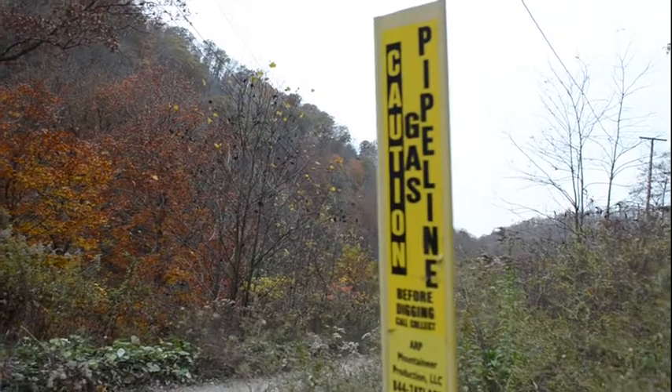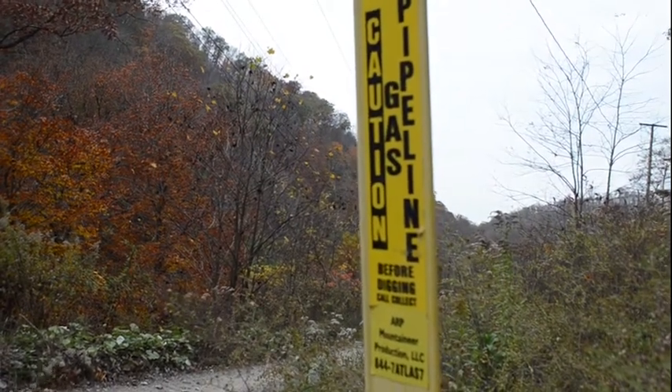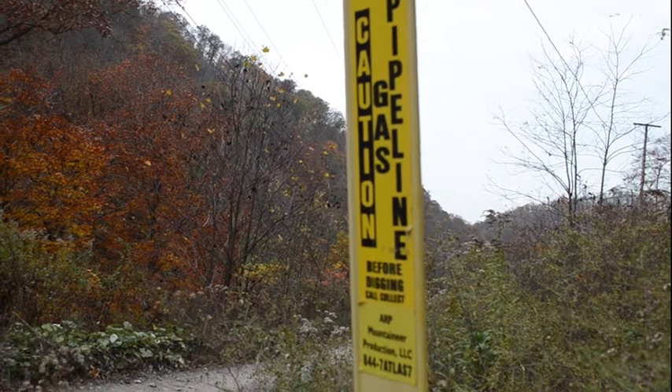Always remember natural gas pipelines and compressors are carrying flammable gas under pressure, so always take care around natural gas pipelines whether they are on the surface or buried underground. Keep out of compressor stations and always call 811 before you dig.